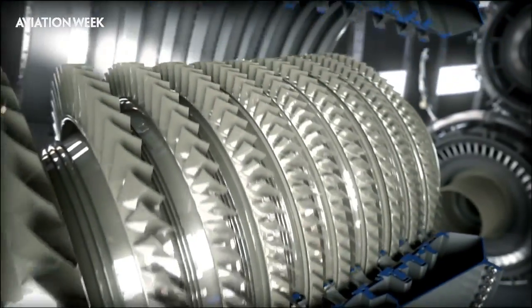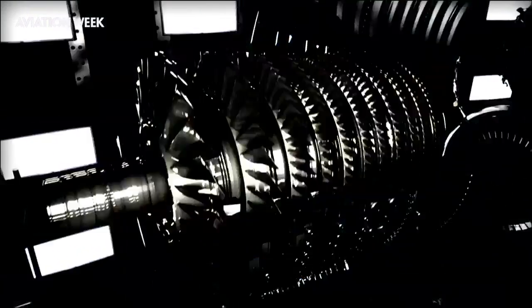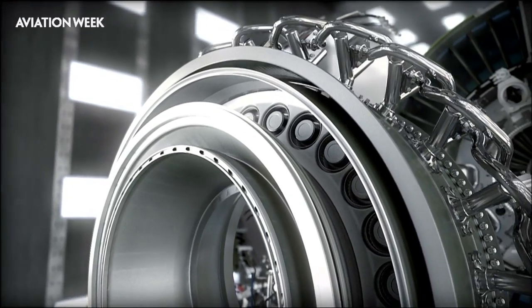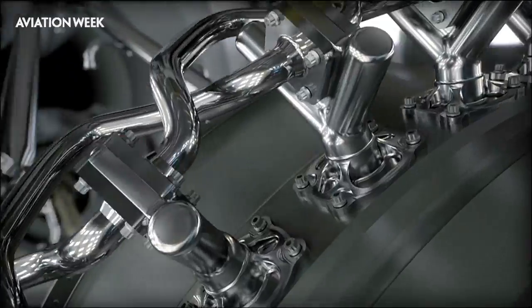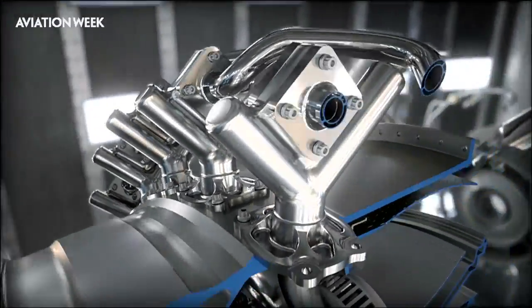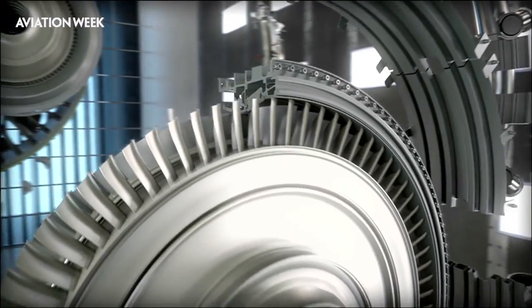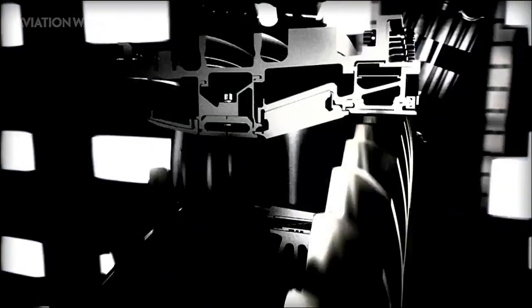Let's have a closer look inside the GE 9X. The 11-stage compressor has a 27 to 1 pressure ratio and five of the stages may be blisked. The combustor is a third-generation twin-annular pre-swirl combustor with margin to CAEP 10. Ceramic matrix composites may be used in the combustor and the turbine. Fuel nozzles will be made by additive manufacturing techniques, while the high-pressure turbine will include new powder alloys.